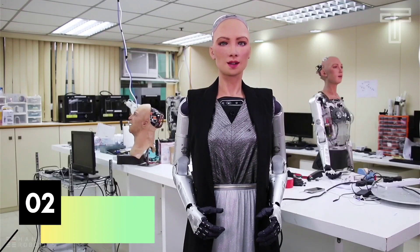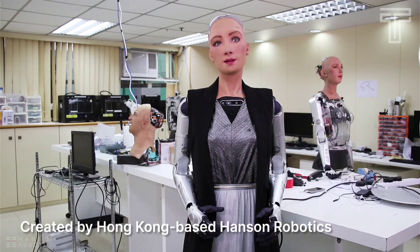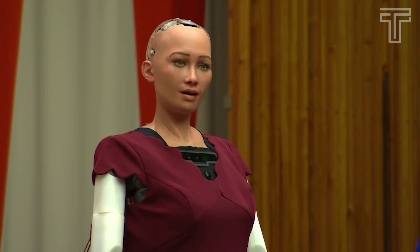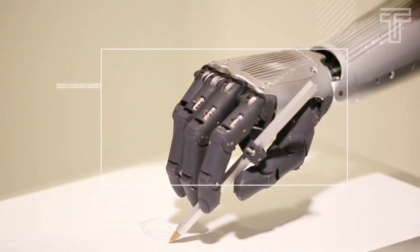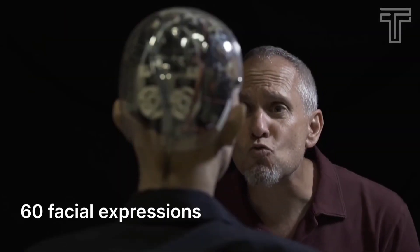Number 2: Sophia. Sophia is a humanoid robot created by Hong Kong-based Hanson Robotics. She is the world's first robot citizen and has been granted citizenship by Saudi Arabia, making her the first robot in history to receive this type of recognition from a government. She uses artificial intelligence and machine learning algorithms to simulate human-like behavior and facial expressions, and has been programmed to display more than 60 facial expressions, recognize faces, hold eye contact, and interpret human speech using natural language processing algorithms.